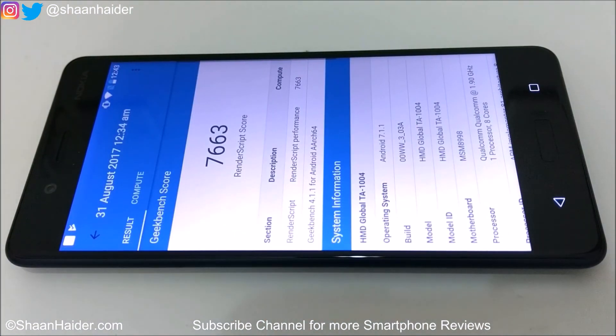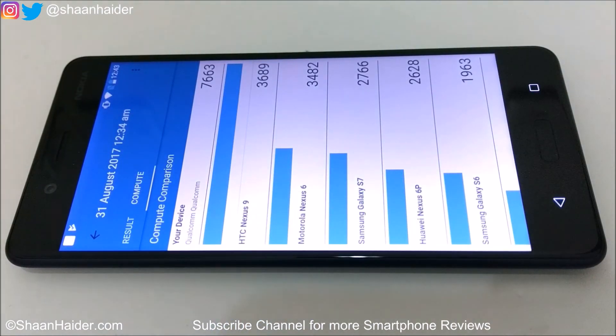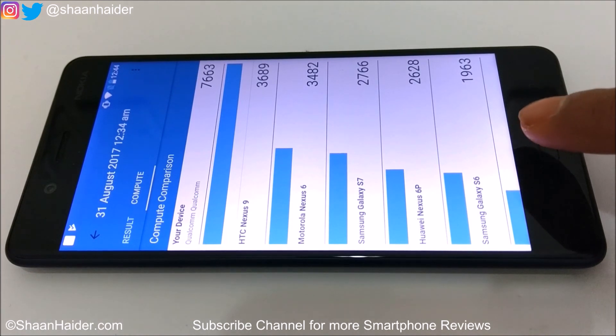For the Geekbench 4 compute test, the score is 7663, which is also a very nice score. You can compare this with older smartphones like HTC, Nexus 9, Nexus 6, and Galaxy S7. Considering all the benchmarking test scores of Nokia 8, this device looks really very powerful and capable of performing high-end tasks. We will also do a detailed gaming and multitasking review for real life performance, but in benchmarking tests the performance is really impressive.